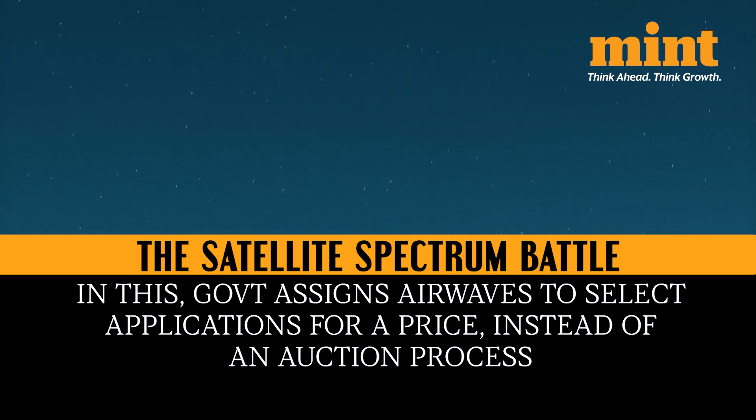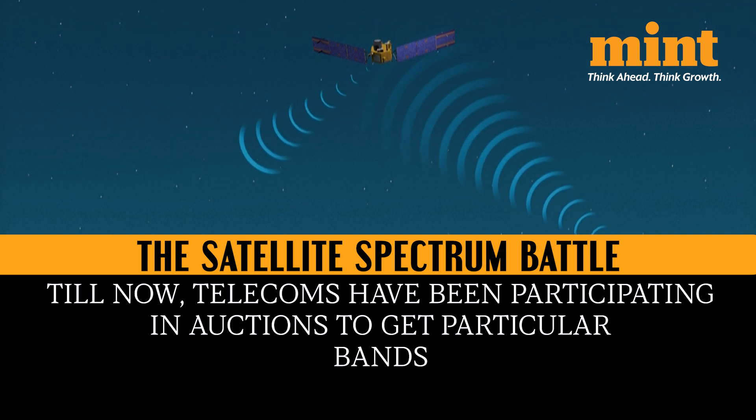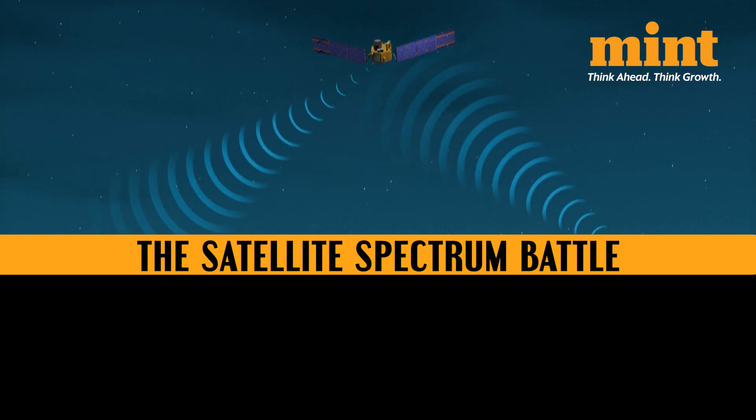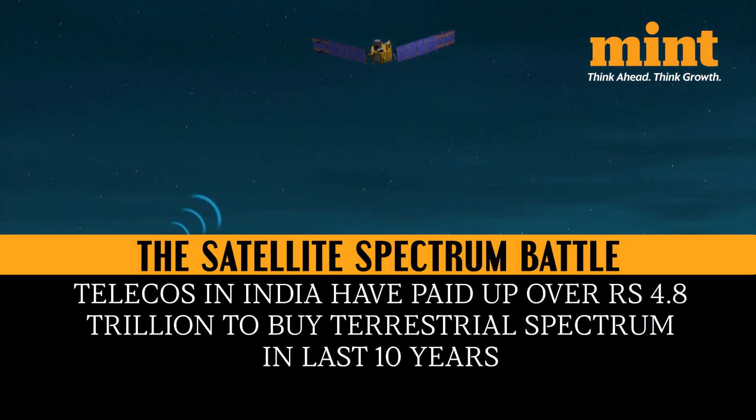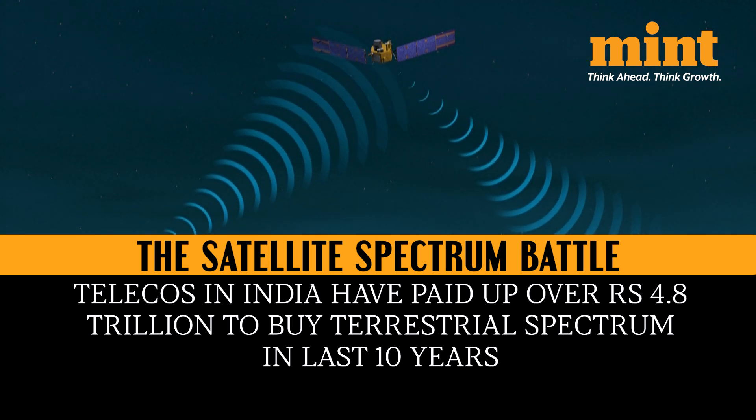In this, the government assigns airwaves to select applicants instead of an auction process, which has been happening in India for mobile spectrum, in which companies like Reliance and Airtel have been participating and spending money to get those particular bands. In fact, telecom service providers in India have paid over 4.8 trillion rupees to buy terrestrial spectrum over the past decade.